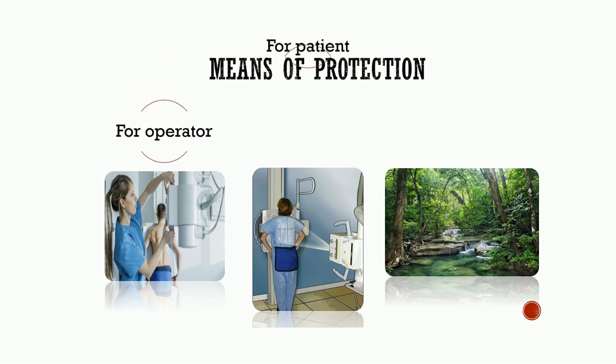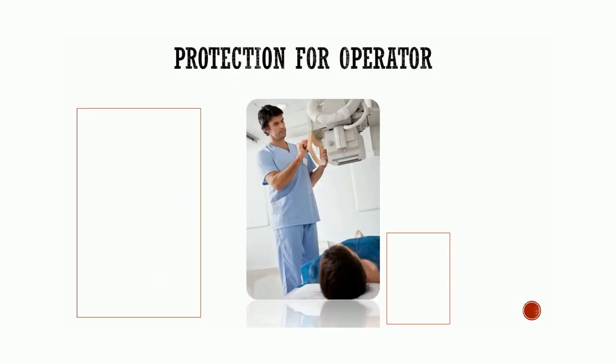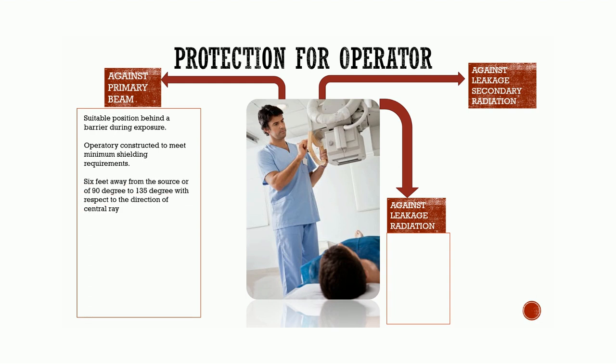Means of protection: protection from radiation is required for three main groups — for the operator, for the patient, and for the environment. Protection for the operator: the operator must be protected against the primary beam, leakage radiation, and secondary radiation. While protecting against the primary beam, effort must be made so that the operator can leave the room or take a suitable position behind a barrier or wall during exposure. The dental operatory should be designed and constructed to meet minimum shielding requirements. The operator should stand behind a barrier made of suitable material.